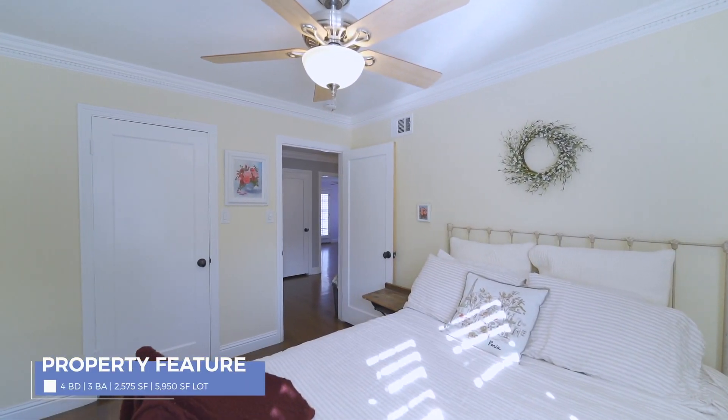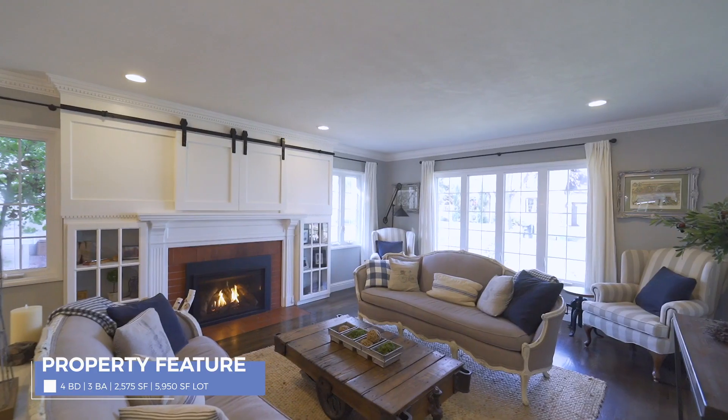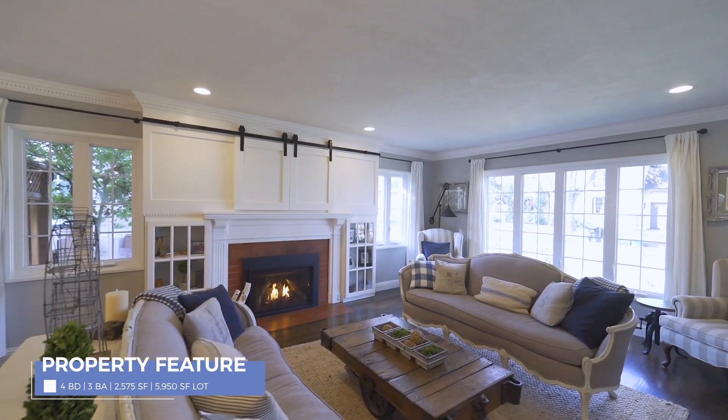This beautiful home comes with four bedrooms, three bathrooms, and 2,575 square feet of living space.